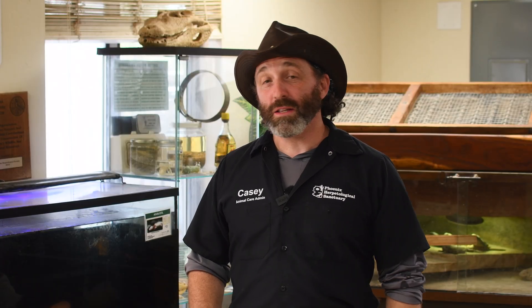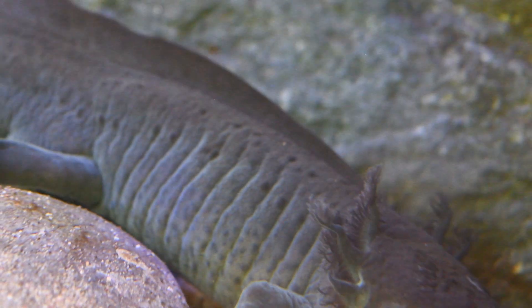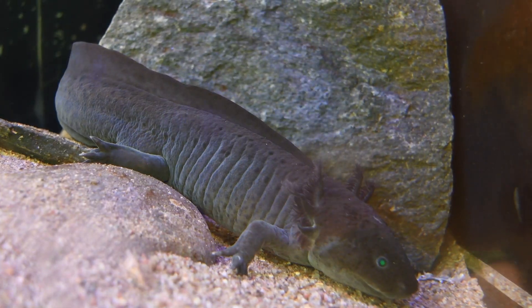Axolotls are a cold-blooded species of amphibian. These animals only require so much food to go into their body in order to do their metabolic processes — a big word for the energy they need to move. As an ectothermic animal, they require the ambient temperature to drive their processes.